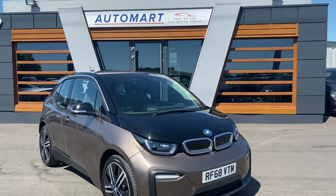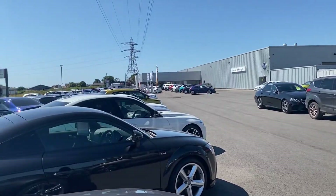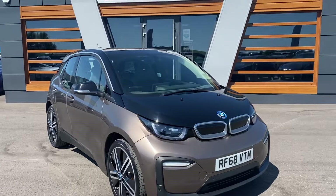Hi guys, Conor again at Lancaster Automart, part of the Cox Motor Group, just up next to our big brother Lancaster Volkswagen — so our pitch is getting bigger, and we've got this really funky BMW i3.